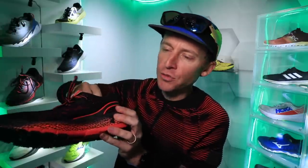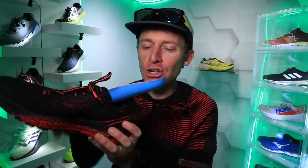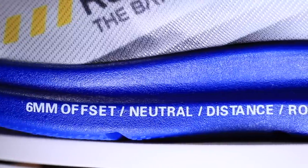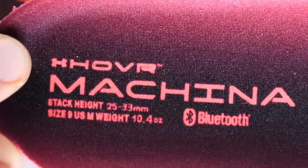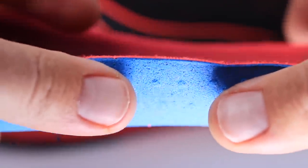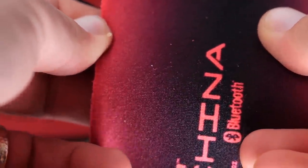One last point on the midsole — almost forgot: this insole or sock liner is absolutely epic, very well cushioned. Just like the Atreyu shoe from last week where they put the drop on the side of the shoe, Under Armour kind of one-upped them on the insole here. They have the stack height and the weight printed in men's size nine right on the sock liner. As a reviewer of running shoes, that helps me so much — I don't have to do a ton of research finding all the drop and weight info around the internet. I love this sock liner.